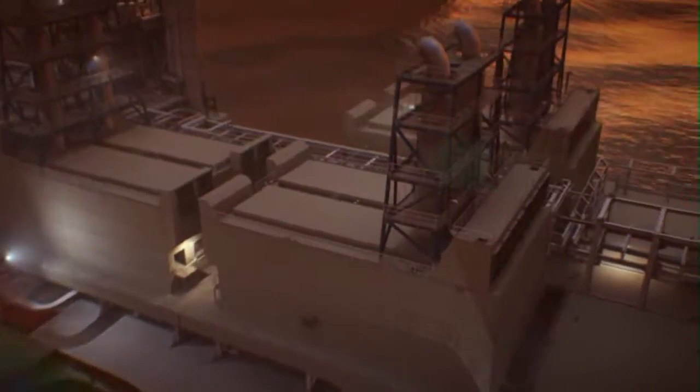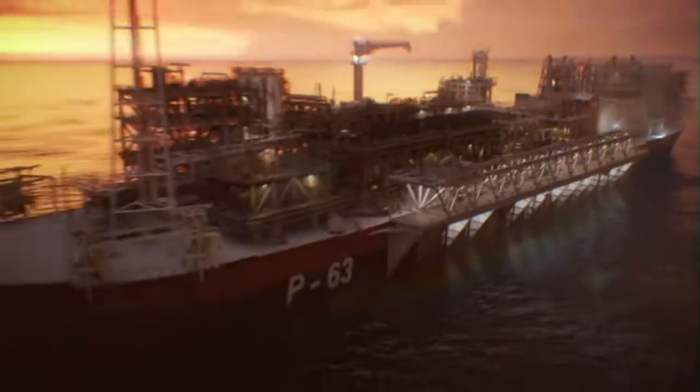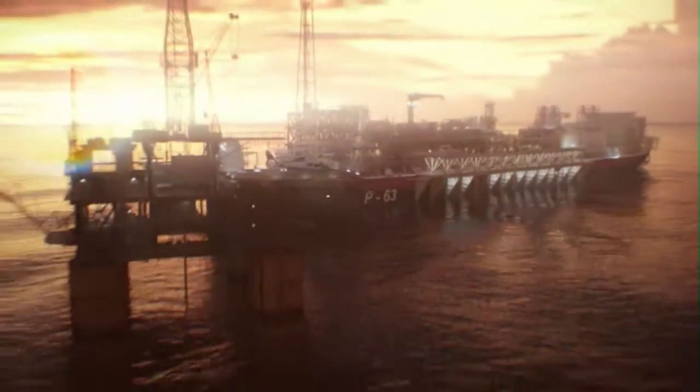Wärtsilä will play a crucial part in leading a technology shift and open up a whole new range of applications in the oil and gas industry.